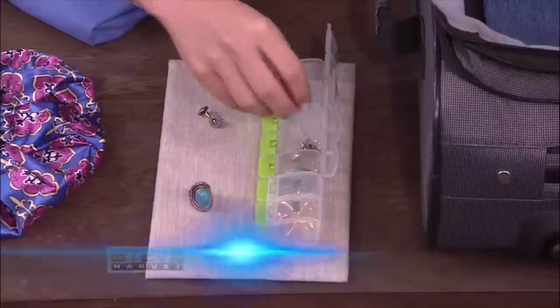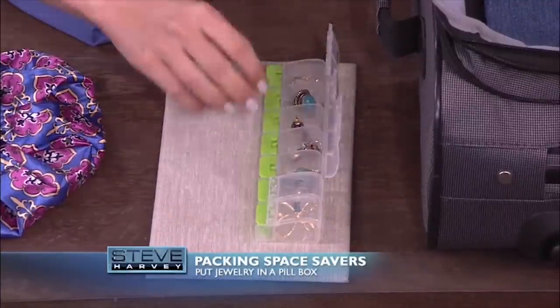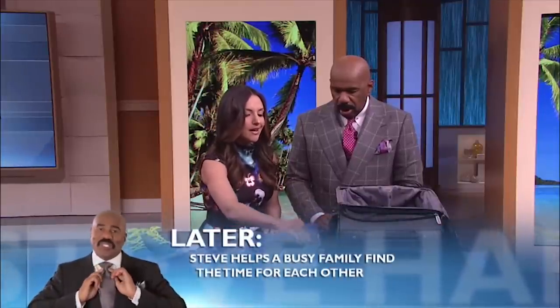Now, if you wear rings, earrings, or any small pieces of jewelry, you can use a pill box and just put your rings and earrings right in here. This keeps them from getting disorganized and tangled. If you have little necklaces, just toss that right in the bag as well.